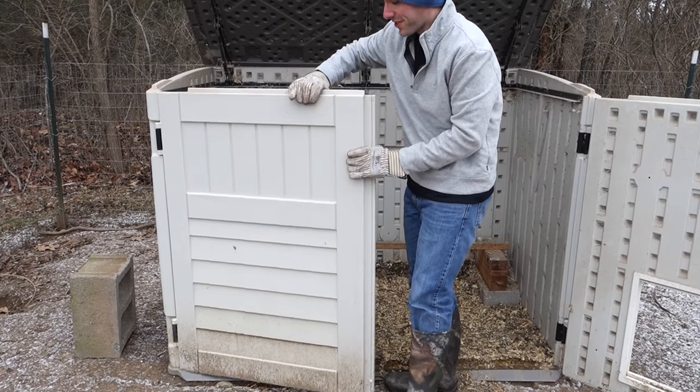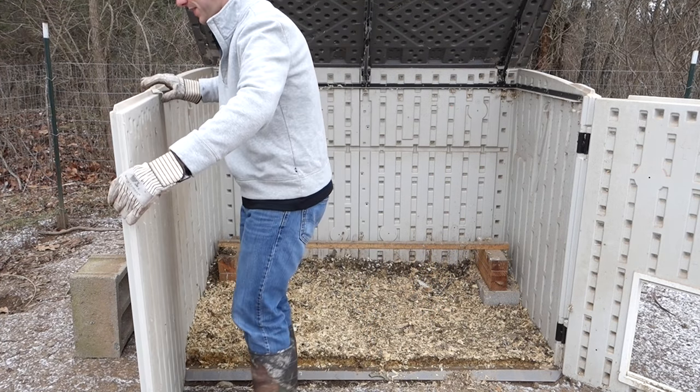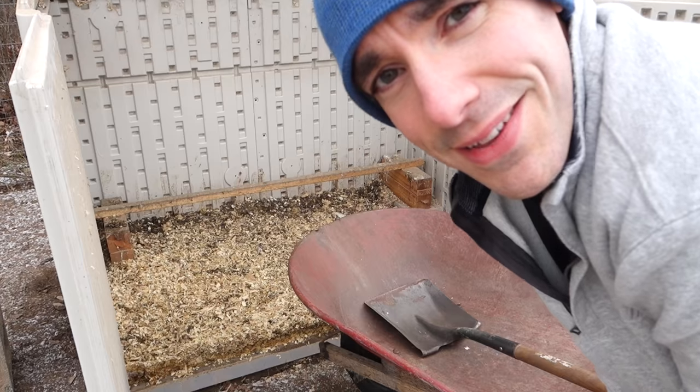This door right here is a little tricky — it usually tends to fall off if you're too rough with it, so you have to go real easy. Now it's time for the fun part.